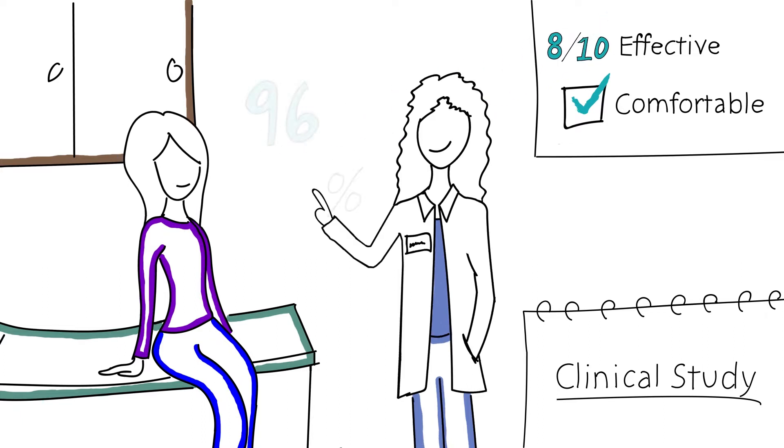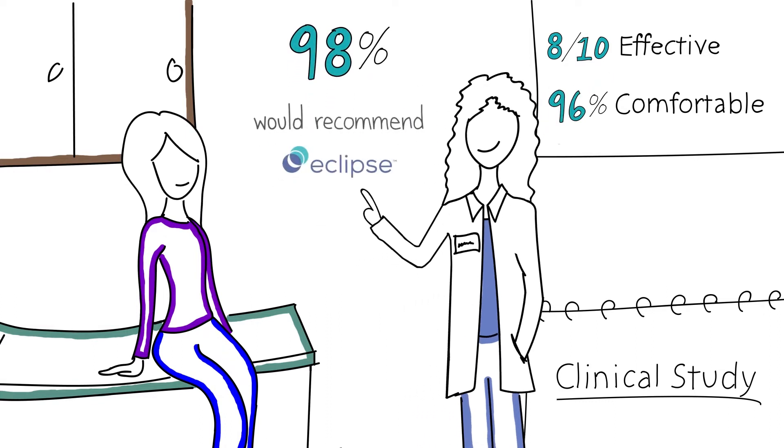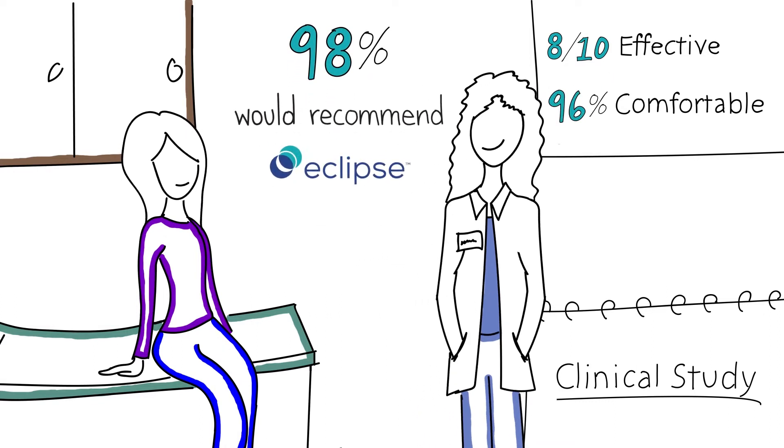Additionally, 96% of those women said that it was comfortable. In fact, 98% said they would even recommend Eclipse to a friend.